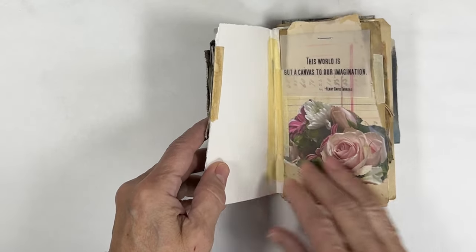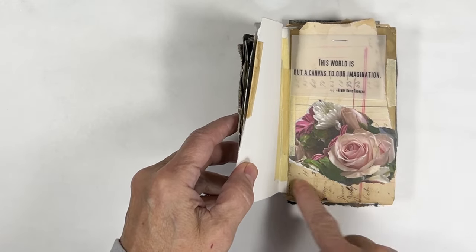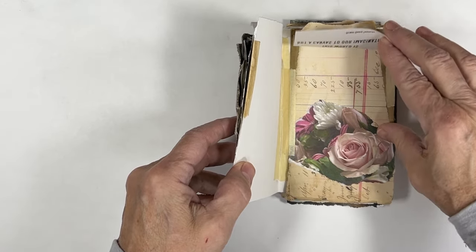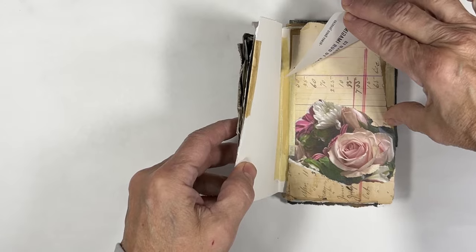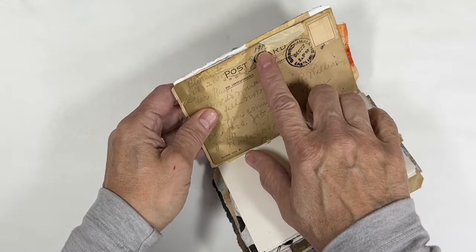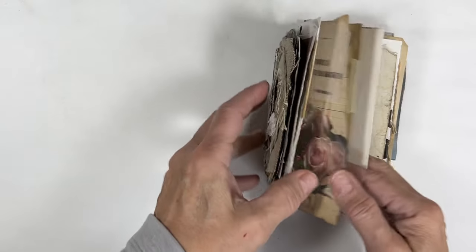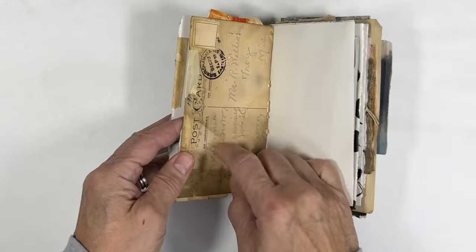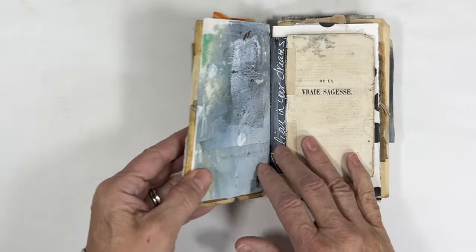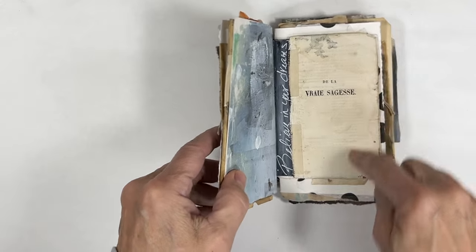'This world is but a canvas to our imagination.' This was a really old piece of paper. There's also a postcard dated 1917, and the paper would be from 1844. This was actually the insert to the book itself when you opened it, so I incorporated it in here.